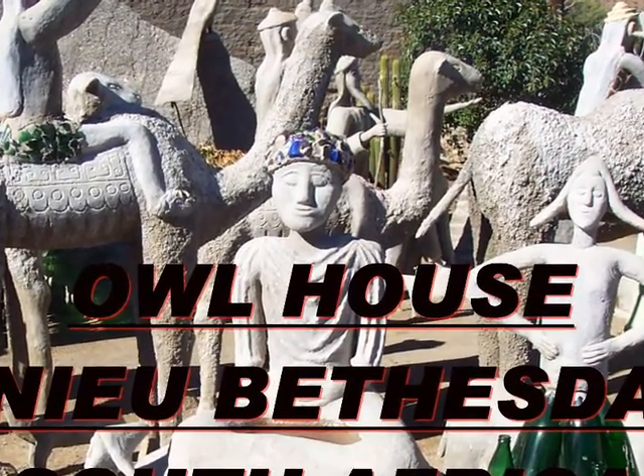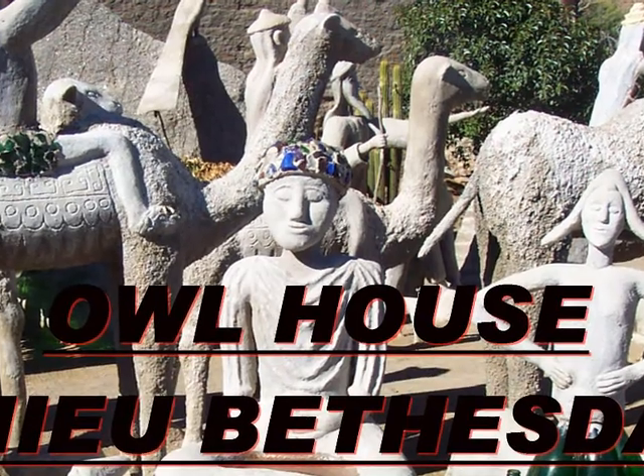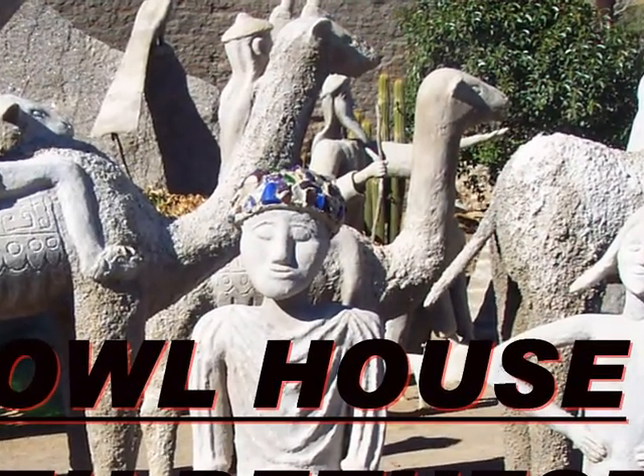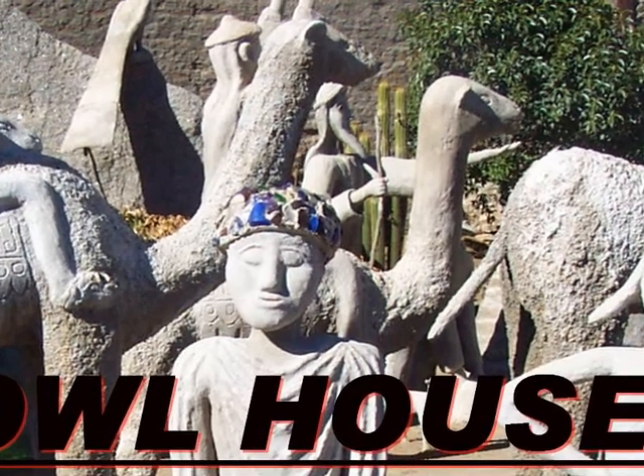Hi, viewer. My name's Don. Thanks for joining me on a visit to Miss Helen's work in Old House, New Betheta, South Africa.